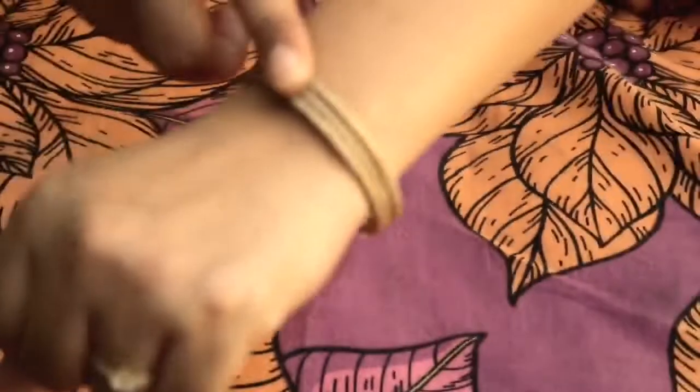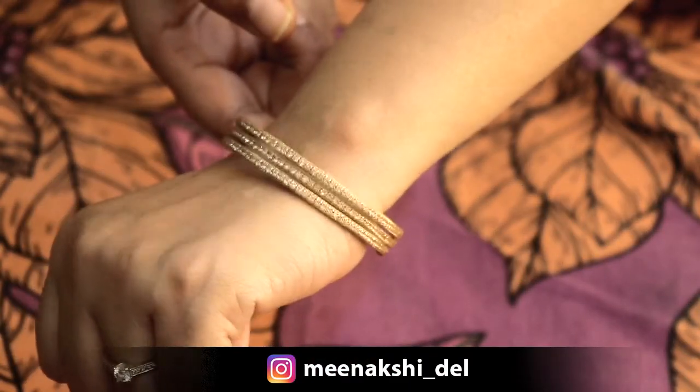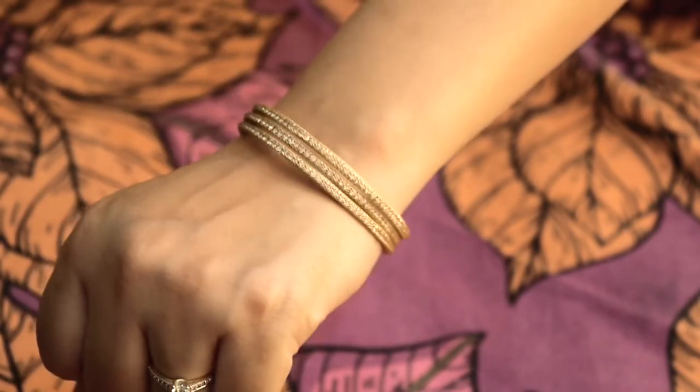The second piece I received is a bracelet-style kada. It has three layers and has little silver-colored studs added to it.